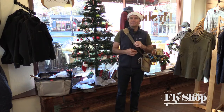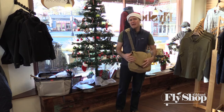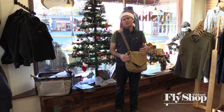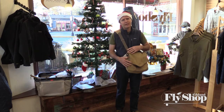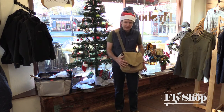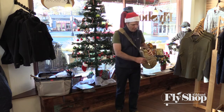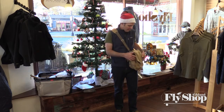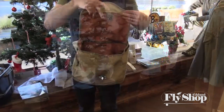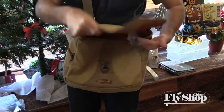Coming in at ninety-nine ninety-five, we have the Fishpond Lodgepole Satchel. This is a really cool little bag that I've sold to folks for fishing and also for just general use — kind of like a little briefcase. It's a lightly waxed canvas so it will shed water. It does come with a strap that you can run through the back and go around your waist if you want to keep it close to you. But I would use this just as an everyday briefcase; it's just a great little bag.